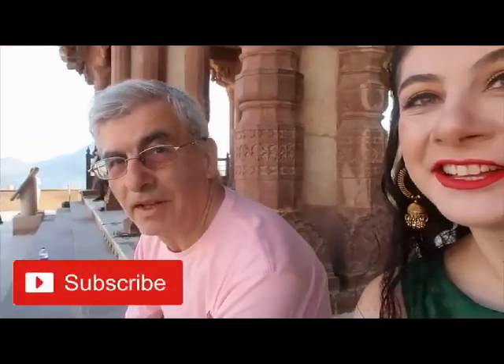Welcome to Amber Fort. This is our guide — can you please introduce yourself? My name is Uma, full name Uma Shankar Sharma. I am working from the last 15 years as a tour guide from the government of Rajasthan. And we have come to see a beautiful palace known as the Amber Palace.